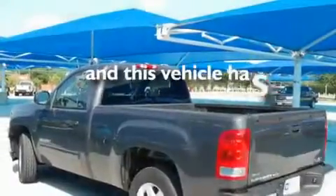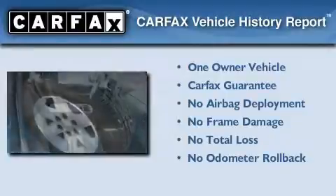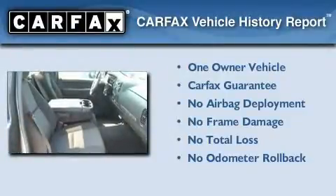This vehicle has fewer than 7,000 miles on the odometer. This GMC has had only one owner and it qualifies for the Carfax buyback guarantee.